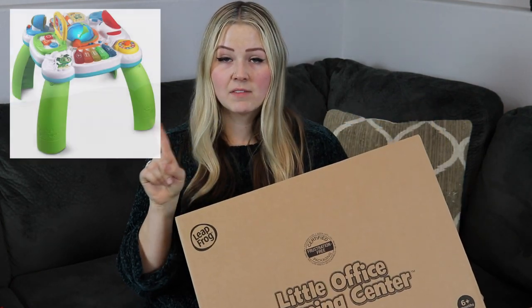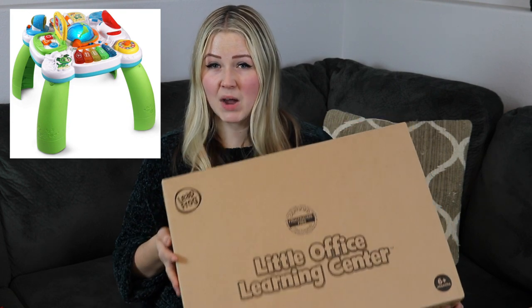The last item I currently have for Riker is a little office learning center — basically a learning table. I'll put a picture up here because I don't want to take it out of the box. It was about $30 retail and I got it on Amazon for around $25 on sale. It's perfect because he's outgrown his exersaucer and doesn't want to be trapped anymore. This gives him something in the living room to entertain him while mom is cooking dinner.